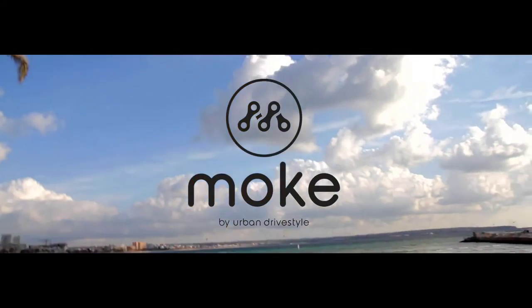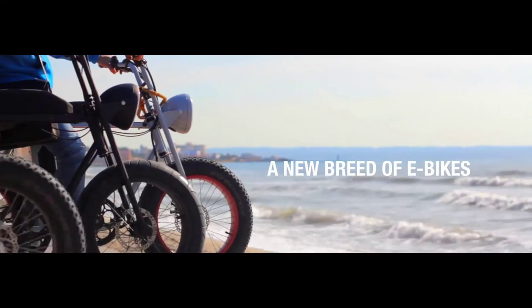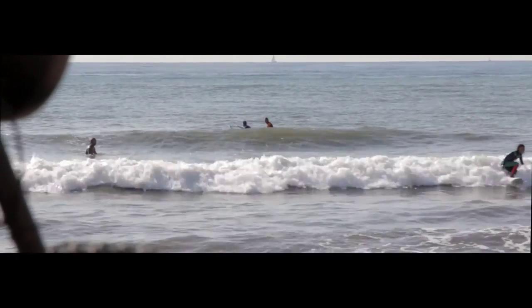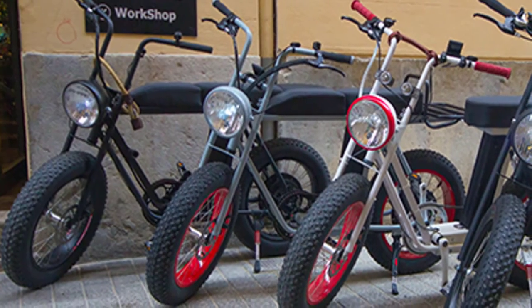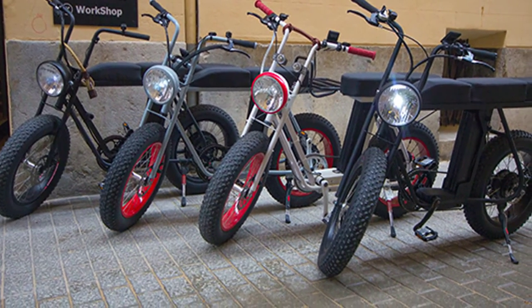Meet the Moke — the coolest and most affordable high-power utility e-bike. German design, packed with unique features, the Moke will take you anywhere in style. The Moke e-bike is a cool, powerful, compact utility electronic bike that is a dream to ride.